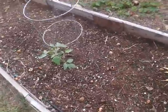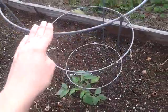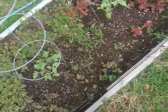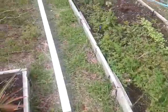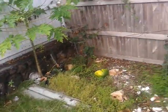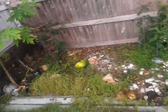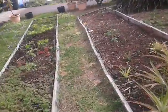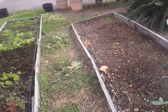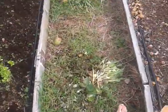We also decided to put cages around the tomatoes here. And from a previous recording, I actually called this a mango tree when in fact it's a papaya tree — sorry about the confusion, I don't know why I always get those two mixed up. We weeded out some stuff and we're gonna leave it here to dry out so we can use it as compost.